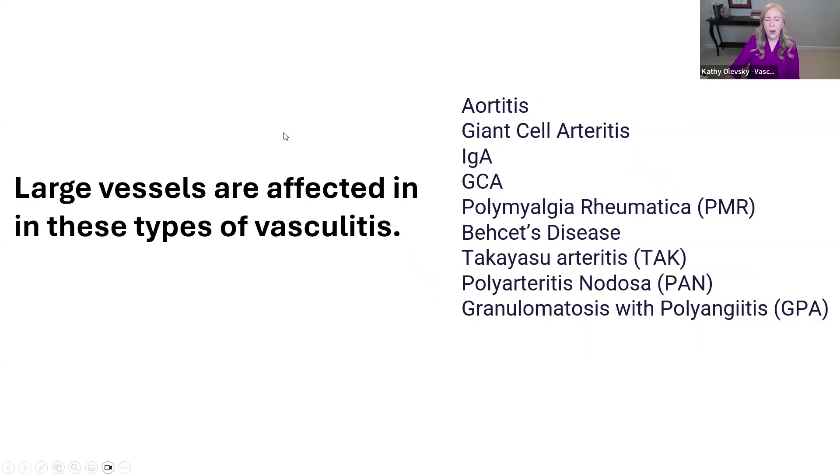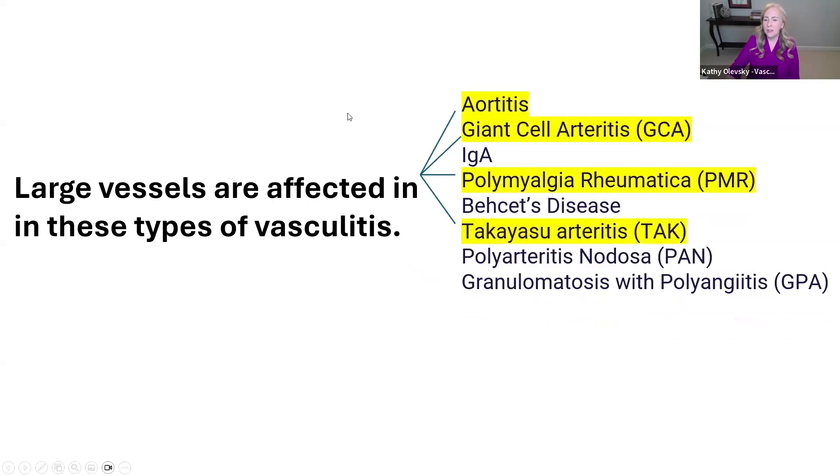The next question is about large vessels. Large vessels are affected in these types of vasculitis: aortitis, GCA or giant cell arteritis, polymyalgia rheumatica known as PMR, and Takayasu's arteritis, which is often called TAK.